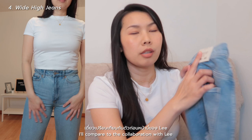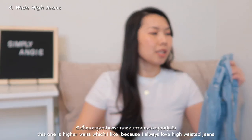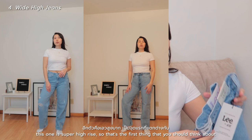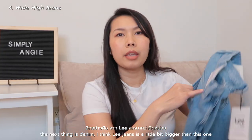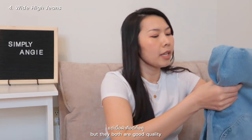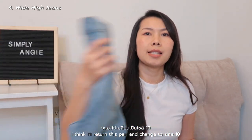Comparing to the H&M x Lee collaboration: the wide-leg high jeans are super high rise, which I love, while the Lee collab is more regular rise. The second difference is the denim — the Lee jeans feel a little bit thicker. This one feels softer, but both are good quality. I really like this one because it's super high-waisted. I think I'll return this pair and exchange for size 10.